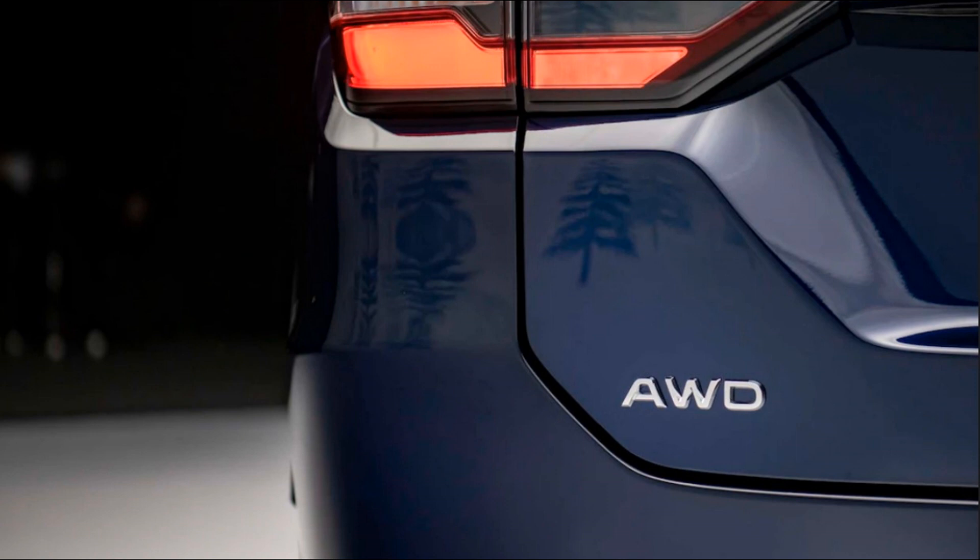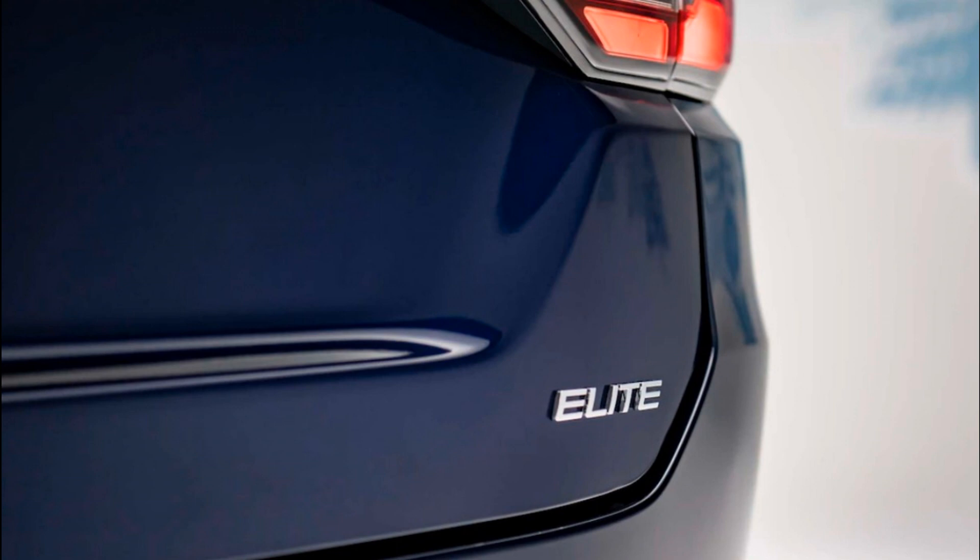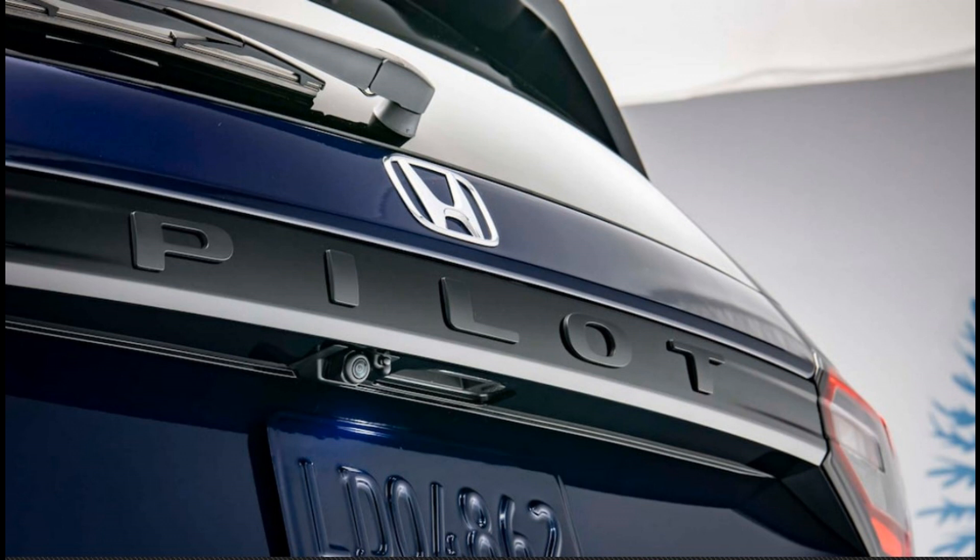Riding on an updated version of the automaker's light truck platform — versions of which are shared with the Ridgeline pickup, two-row Passport, and the Acura MDX — the new Pilot is longer and wider than the version it replaces. Its wheelbase and overall length both grow almost three inches versus the previous Pilot, while its track widens by up to 1.5 inches.